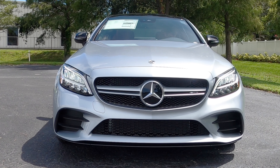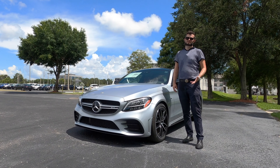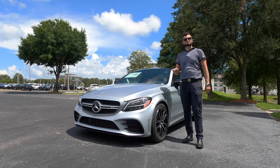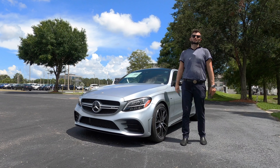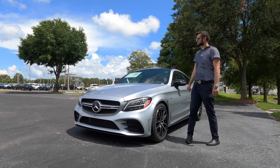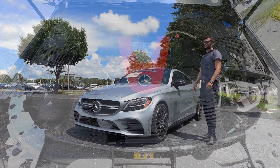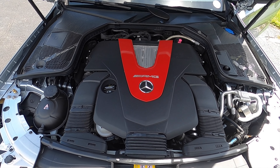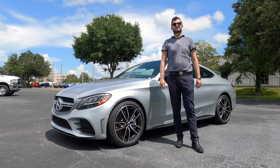Underneath the hood it's not going to be that 2.0 inline four-cylinder. This is a V6 twin turbo AMG enhanced with 385 horsepower and 384 pound-feet of torque, paired to the nine-speed shift automatic transmission, achieving 18 mpg in the city and 27 mpg on the highway.